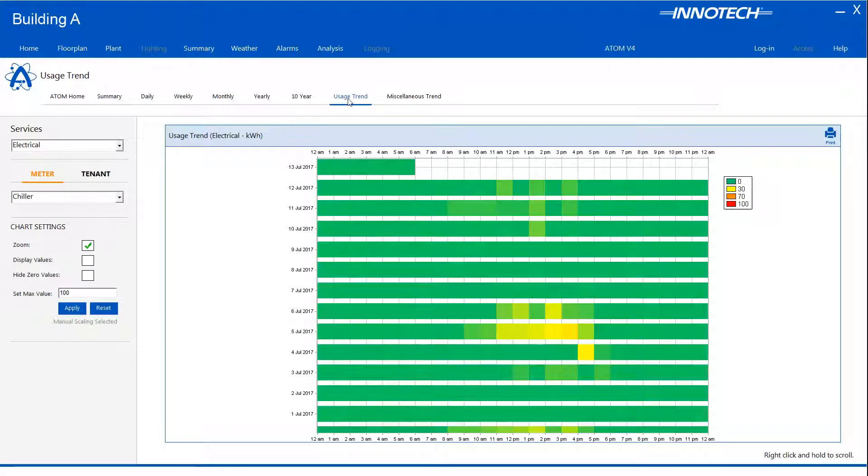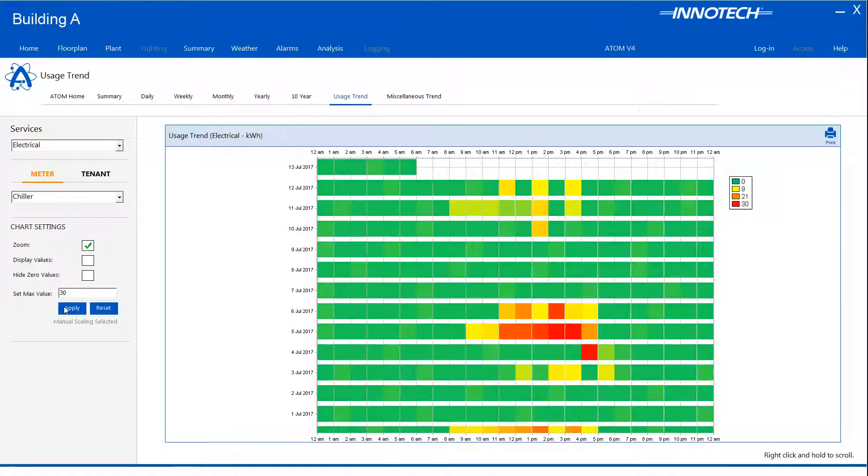You have the option to set the maximum scale value by clicking the Set Max Value button. For this example, I will set the scale value to 30, representing the highest value for our analysis. Values indicating the actual usage may be overlaid on the trend by clicking the Display Values button. This is useful when analyzing the data as your graph increments and colors do not dramatically change. The data may be scrolled to identify a change in usage, usage outside normal hours of operation, or if any data loss has occurred.